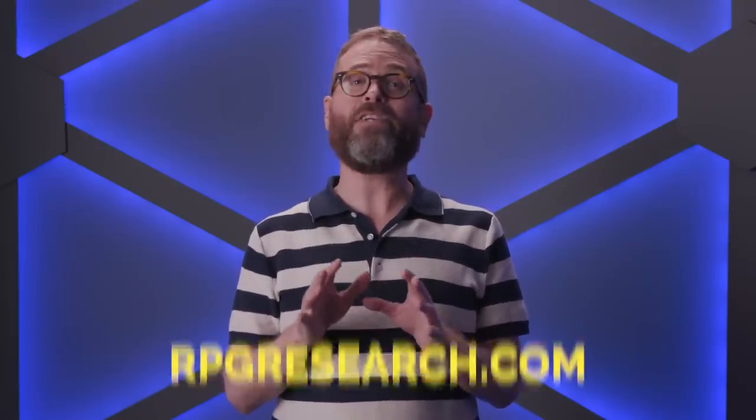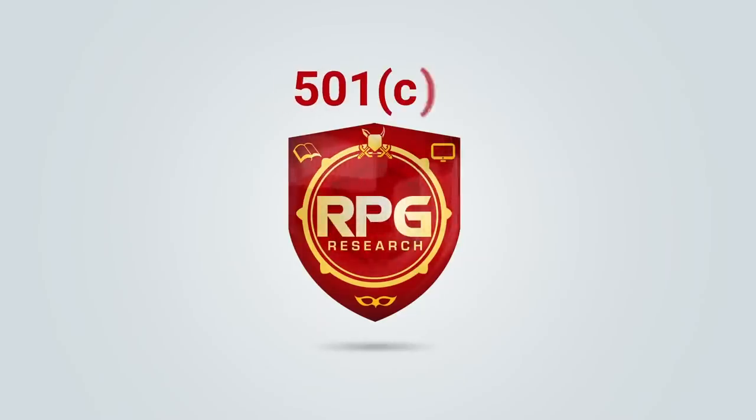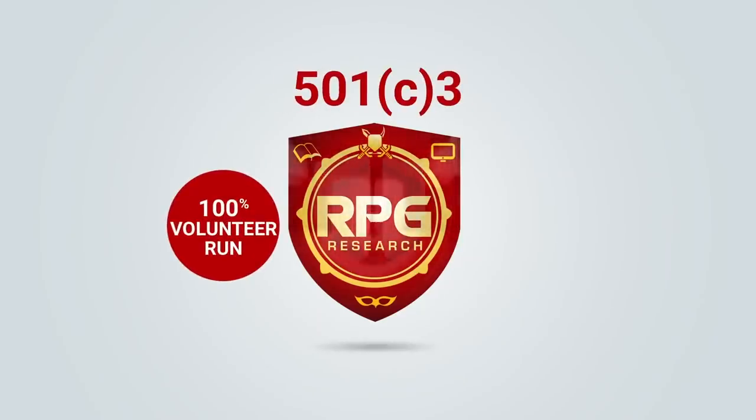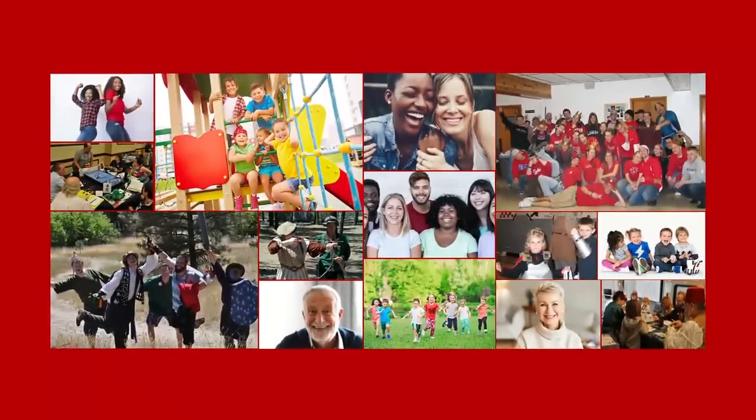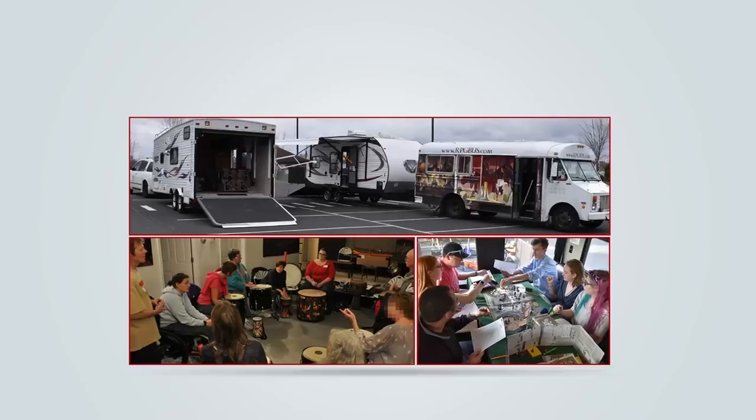That's why we're donating 25% of all auction profits to RPG Research. Hi there, I'm Hawk Robinson. John Welker. Daniel Ivey. And we are RPG Research — a 501c3 nonprofit research and human services organization studying the effects of all role-playing game formats for their potential to help improve lives around the world.